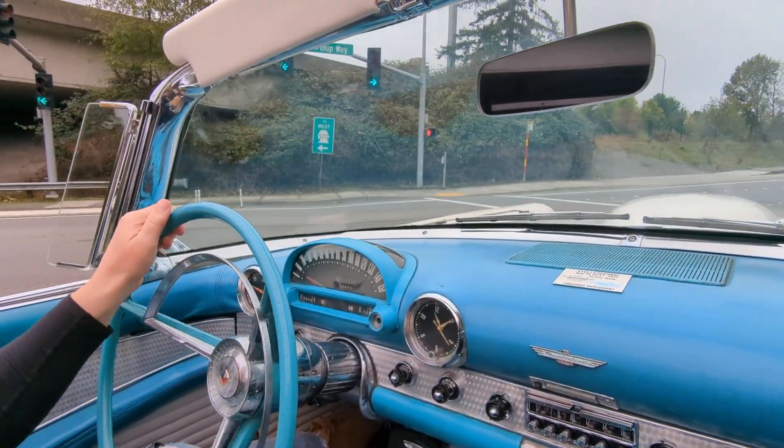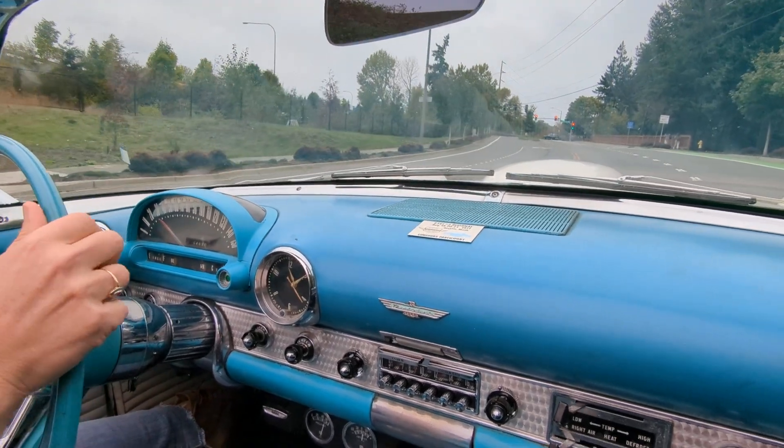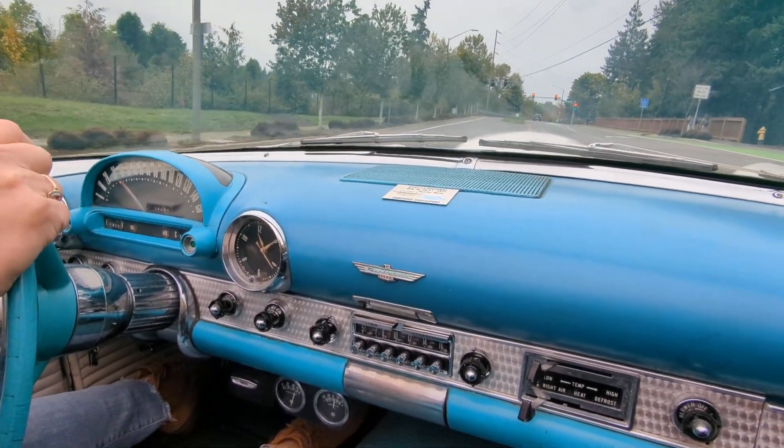Got a nice start there. We're taking it for a cruise down Northrop Way, headed towards downtown Kirkland.